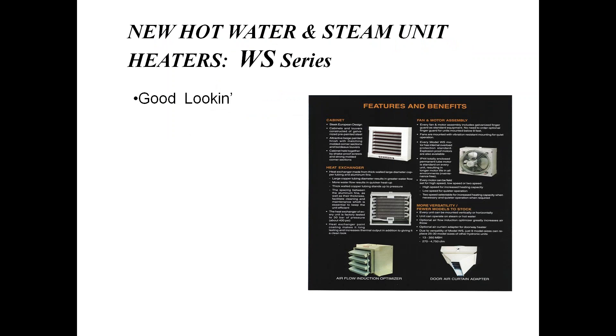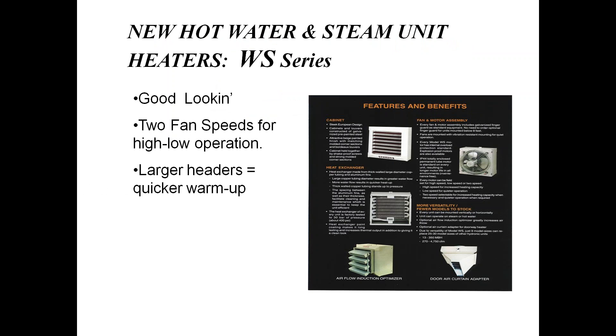Hot water and steam heaters — kind of a dying industry, quite frankly, but there are a lot of buildings out there that still have these products installed. One advantage we have is the unit can be hung horizontally or vertically, so one size fits all. Full range of sizes from about 8,000 BTUs up to 350,000 BTUs, and corrosion-resistant coils.